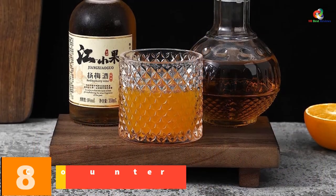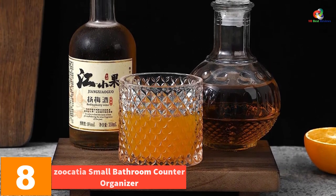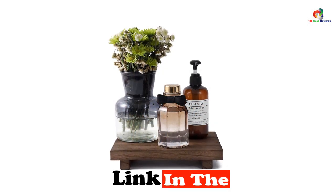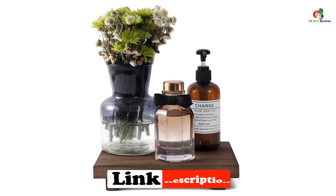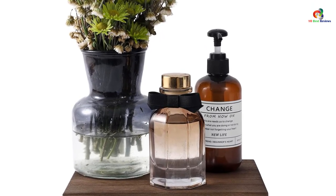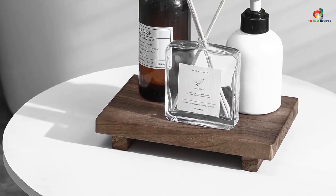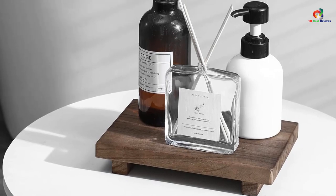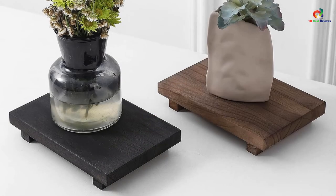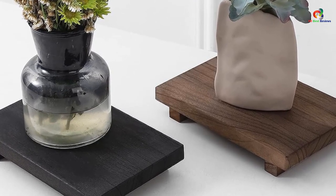At number 8, we have the Zucasia Small Bathroom Counter Organizer. This is a natural and handmade wooden tray that is perfect for organizing your bathroom or kitchen countertop. Made of premium wood, this tray is sturdy and safe to use. It is also waterproof, thanks to the clear coat of paint that makes it resistant to flaking. The adorable yet stylish design will upgrade your home decor and bring a touch of rustic charm. With its perfect size and multi-functionality, you can use it as a bathroom tray, kitchen soap tray, countertop organizer, cosmetic holder, dresser decor, and more.